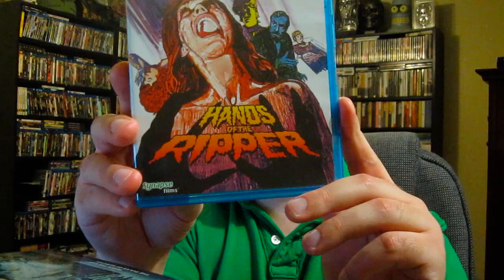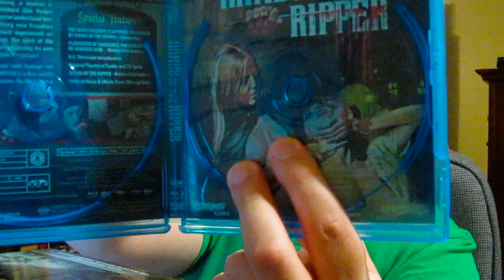Next up is Hands of the Ripper, also from Synapse — the Blu-ray DVD combo pack. I have not seen this movie but I'll be checking it out. This is from the Hammer Horror Collection and looks like a Jack the Ripper take. Nice disc artwork and some interior artwork too. There's actually an alternate cover option inside, which I think is pretty cool — I love when companies do that. Arrow Video used to do it all the time, and it's great to see other studios following suit.